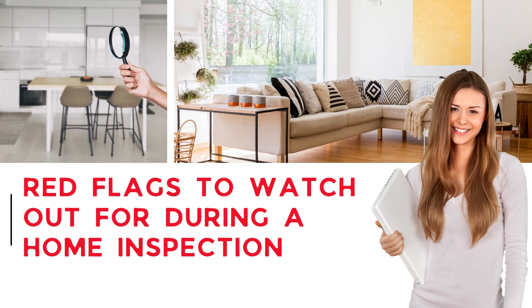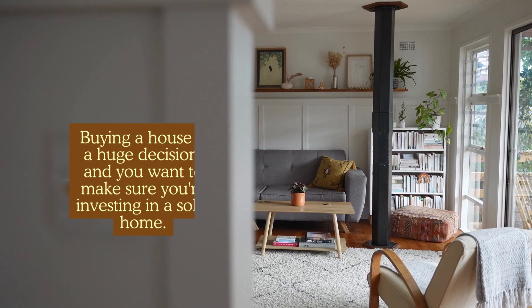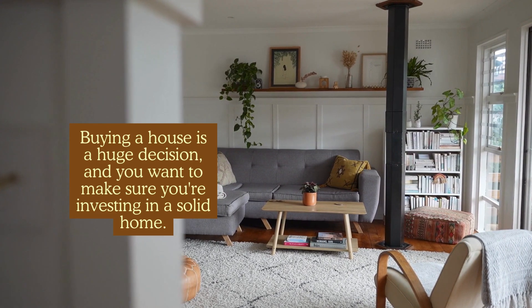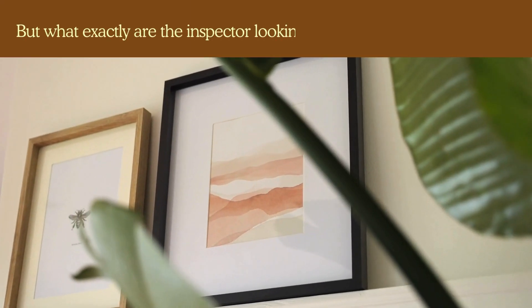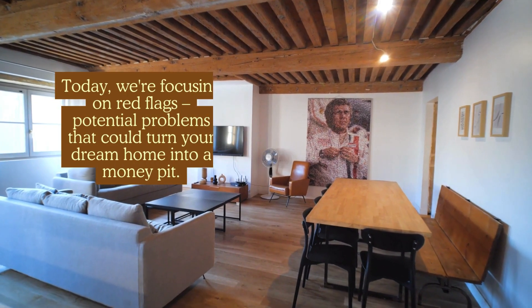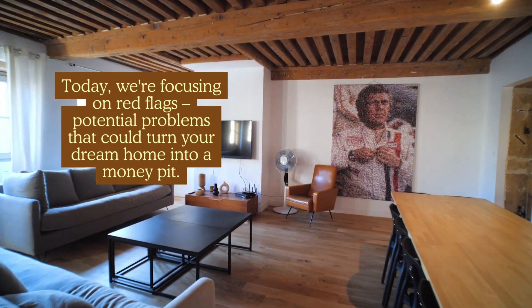Red flags to watch out for during a home inspection. Welcome back to the Discover ICRM channel. Buying a house is a huge decision, and you want to make sure you're investing in a solid home. That's where a home inspection comes in. But what exactly is the inspector looking for? Today, we're focusing on red flags — potential problems that could turn your dream home into a money pit.